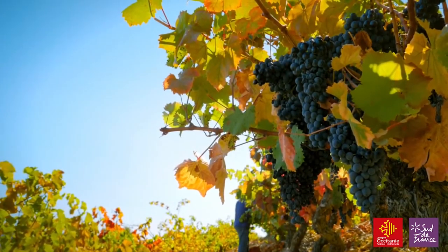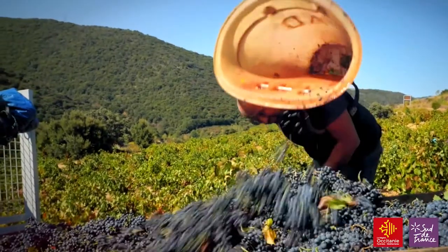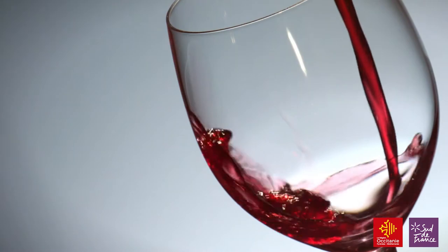The main grape variety here is Grenache for the red wines, complemented by Syrah, Carignan, and Mourvèdre as the main varieties. These account for about 40% of total production. Another variety, Grenache Gris, is also found here and is used mostly for making rosé, which forms the bulk of production in the Côte de Roussillon at about 55%.